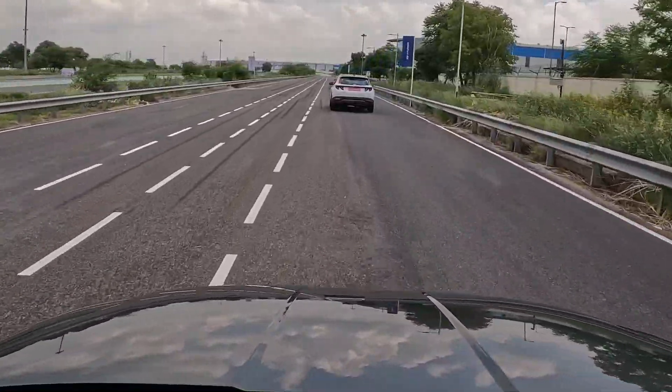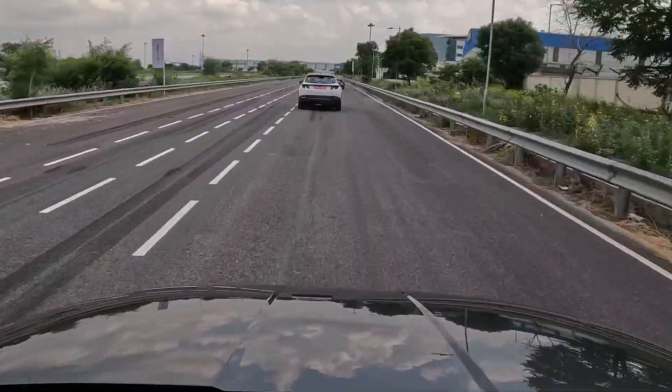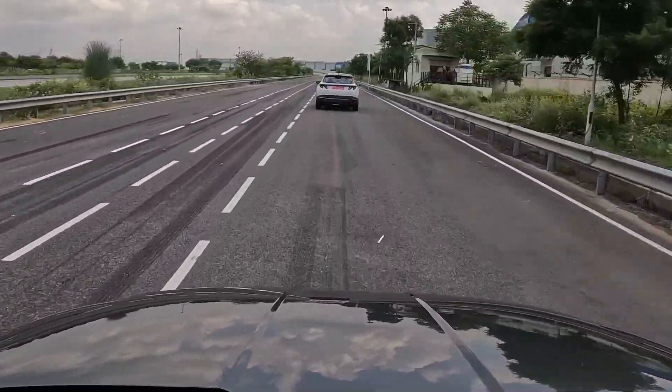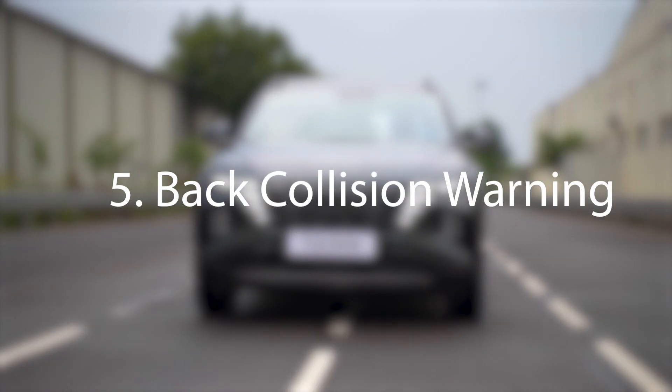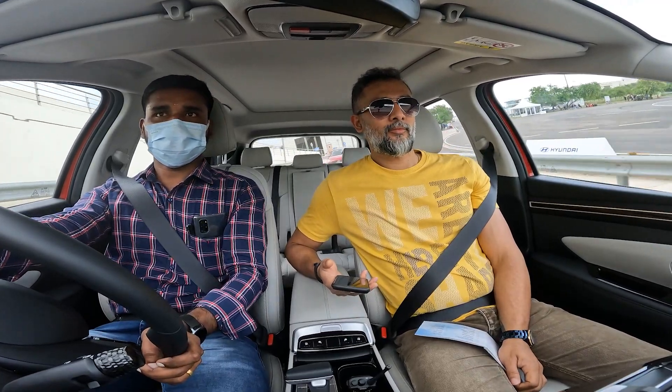Yes, we will move in the center. If you drift from the center, lane keep assist will keep you in the center and assist you. So basically, lane keep assist brings you back to center. If you move out, it will correct back to center. We also have back collision warning.